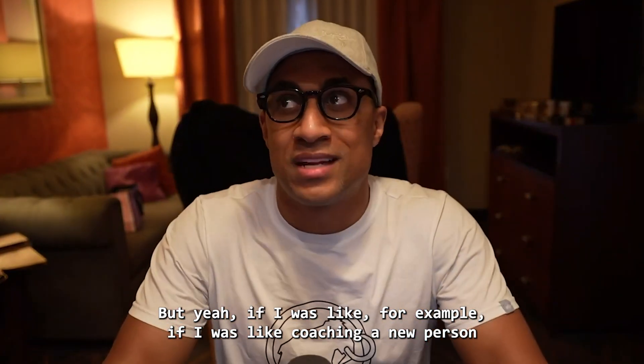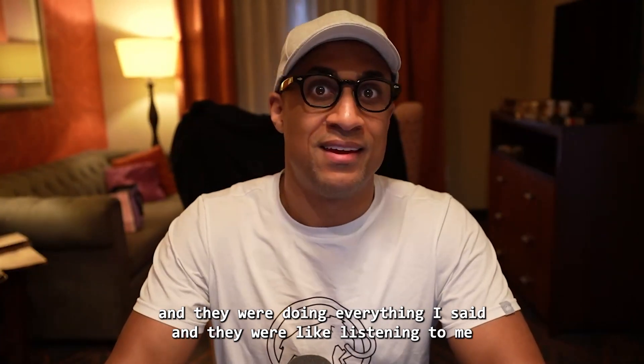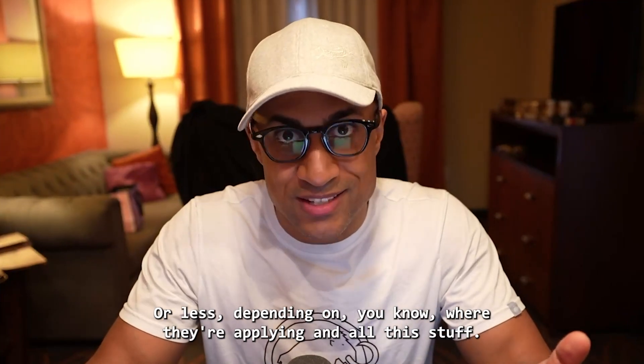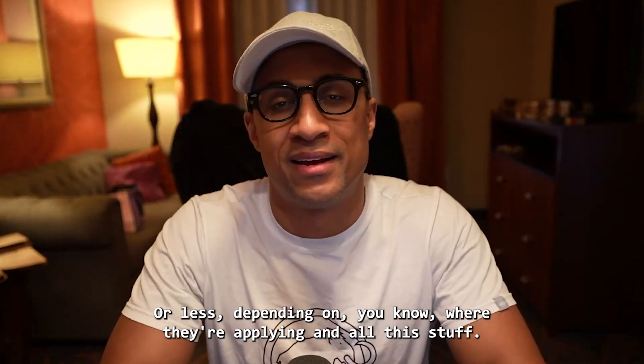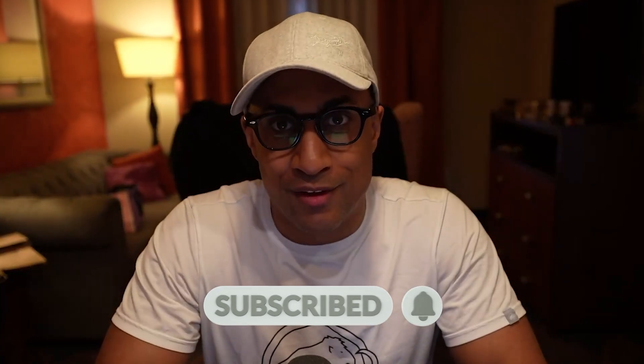If I was coaching a new person and they were doing everything I said and listening to me properly, they could probably get a job in five months or less, depending on where they're applying and all that. I hope this helps. Definitely check out the new course, which there may not be a link to yet. Thanks for watching — I hope this helps and we'll see you in the next video. Bye.